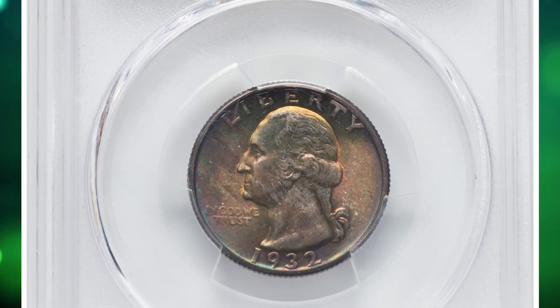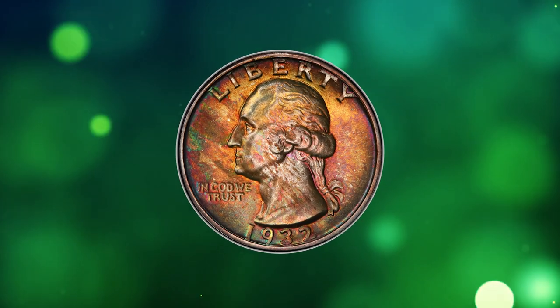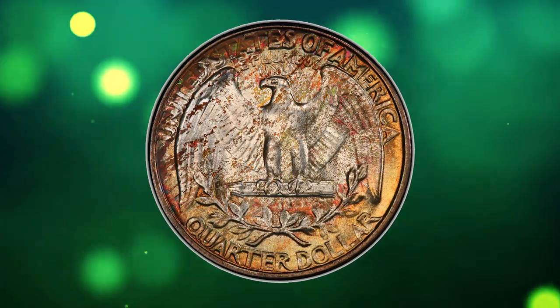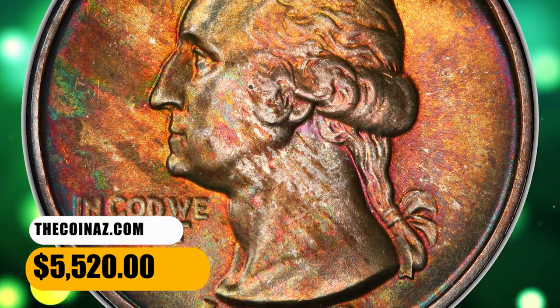This is a 1932 Washington quarter in MS67 condition. The first-year Philadelphia issue in the Washington quarter series is plentiful overall but scarce in high grade. Blended sun gold, red, pine green, and russet toning appear across each side. The strike is sharp, and no major abrasions are seen. It was sold for $5,520.